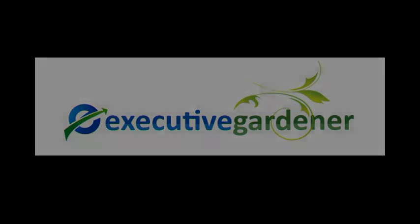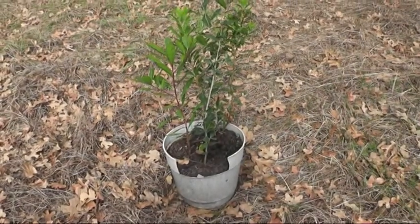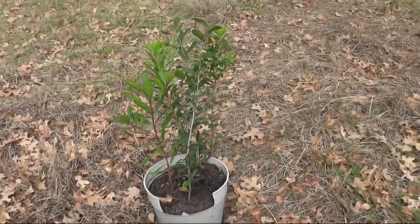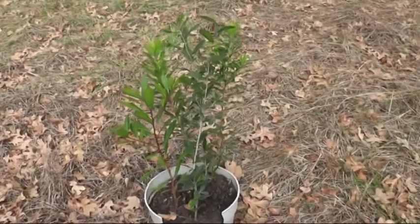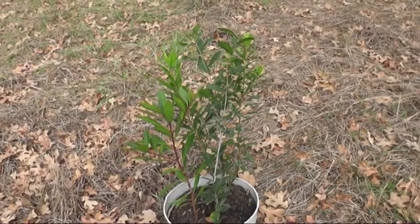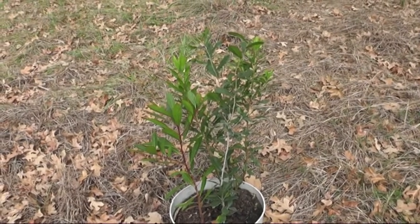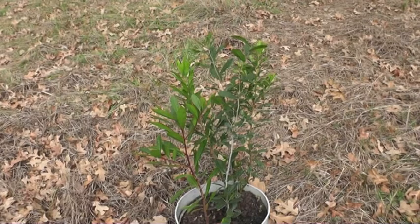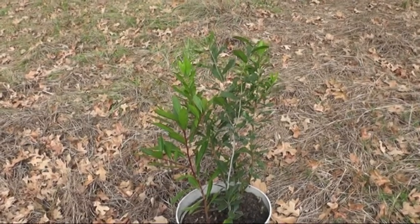Hey, I'm Jeff Bernhard, the Executive Gardener, and I'm going to do a really quick episode. Many times I come out here to my ranch house and I get natural mulch that falls from all the trees, and I bag it up and use it as mulch for my plants.